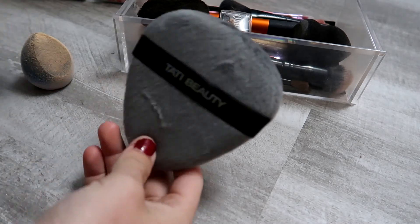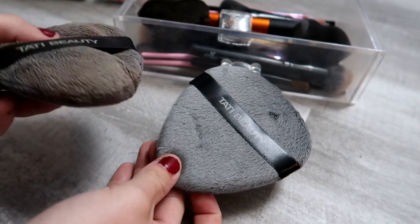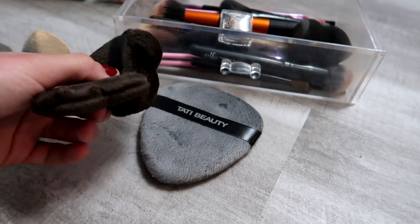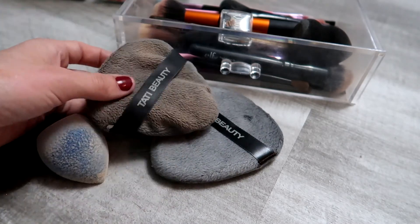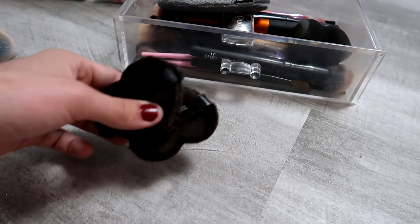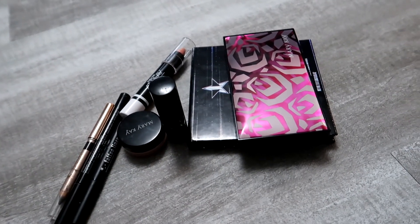You can really see the difference — the big Beautyblender is so used compared to the less-used one. The heavily used one is done, and I'll toss the worn sponges. My mini declutter pile is honestly more than I expected — so yay for me!